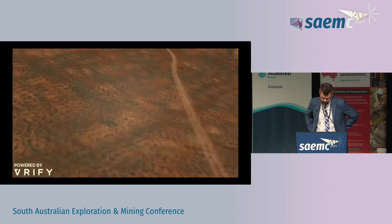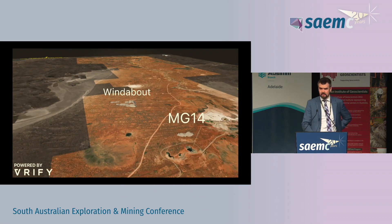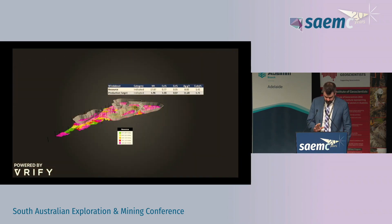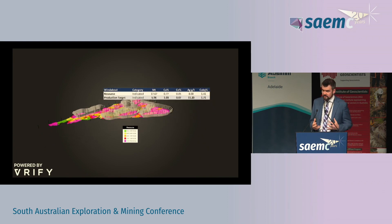Moving on to Windabout — before I go further, that white line running between the two deposits is the Carrapateena Western Access Road, which is a brand new, well-built road and we do have an agreement in place to access it once development kicks off. Windabout is a bit bigger than MG14 but also a bit deeper. We've split the resource up into four separate pits largely due to a relatively conservative copper price assumption. It wouldn't take much of a bump to turn those four pits into one big pit and increase the extraction percentage quite significantly, but for now we're focusing on the highest-return tonnes.